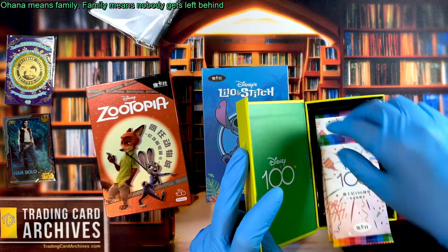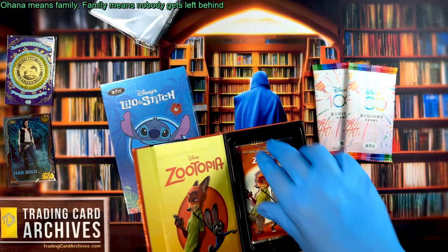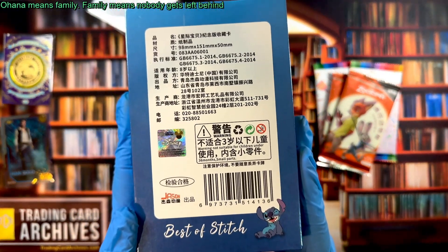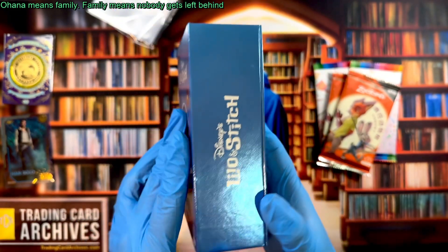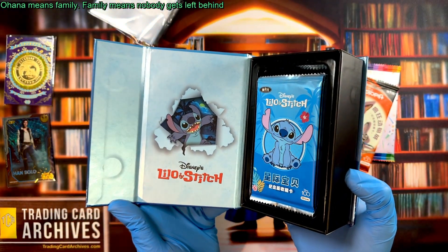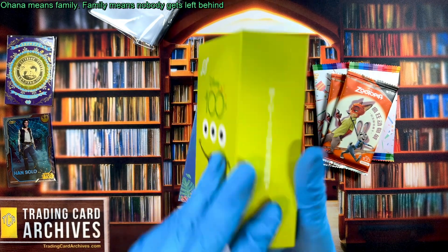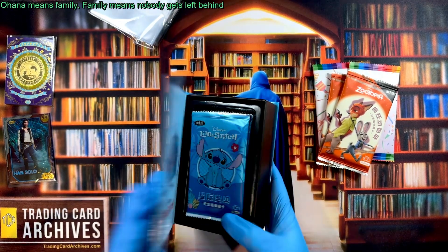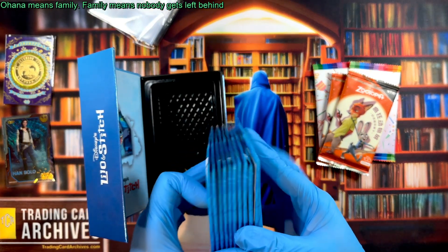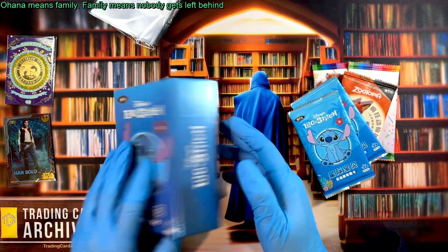What we'll do is pull two packs from the Disney character box, two packs from the Zootopia box, and then from this new Lilo and Stitch box we'll pull two more packs. It's got a cool picture on the inside. There should be 10 packs if this is like the others — yep, perfect. Let's grab a couple of these to open and save the rest for later.